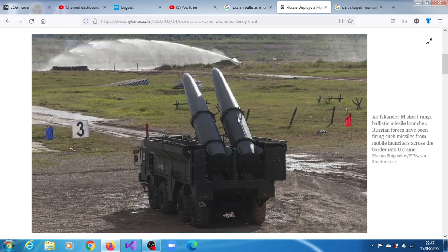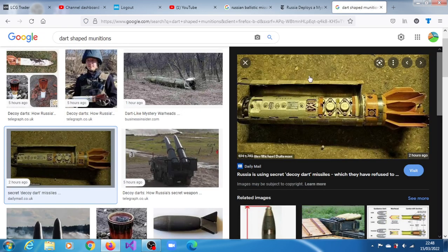Photographs of the dart-shaped munitions began circulating on social media two weeks ago. They had stumped experts and open-source intelligence analysts, many of whom mistook them for bomblets from cluster weapons based on their size and shape — just one foot long. Richard Stevens, who spent 22 years in the British Army as an explosive ordnance disposal soldier and later worked as a civilian bomb technician for 10 years in southern Iraq, Africa, and other regions, said he had been exposed to plenty of Chinese and Russian munitions, but had never seen this one before.